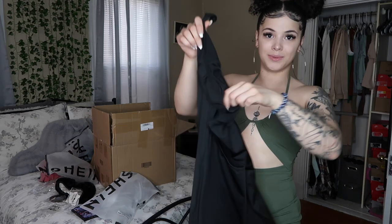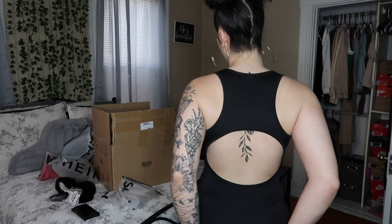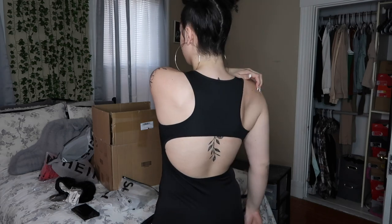This next item is a jumpsuit with an open back. You know I'm loving open backs because of my tattoo, so I'm gonna try this out. So far everything's been a solid 10 out of 10. This bodysuit is okay — it's not bad, I'm just not a fan of this particular material. I thought it was gonna show a lot more of my tattoo than it actually does. It's a plain black bodysuit with a spandex-like workout material. You can't go wrong with a bodysuit.